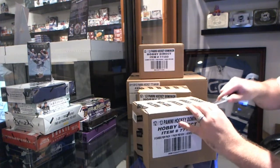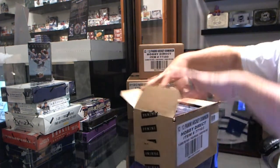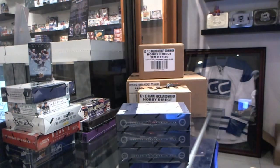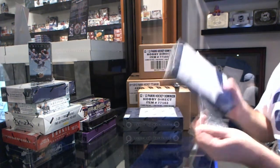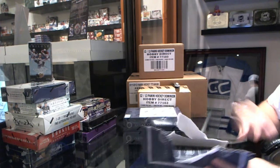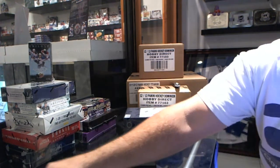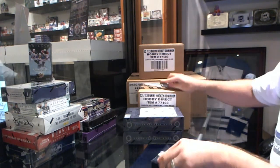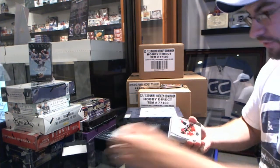Here we go, Jeff goes to mini-case break of Dominion. Panini doesn't very often put the right years on things. A Cut Autograph — I like that guess. Let's start it off.